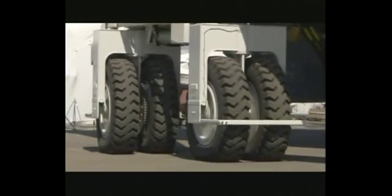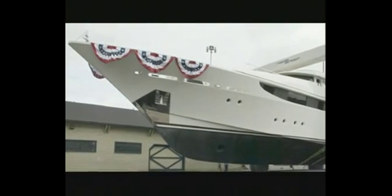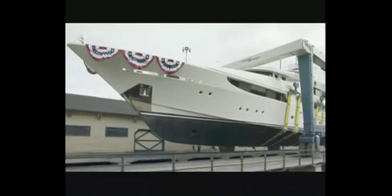The biggest boat we've lifted in terms of length would be a private yacht named Ronin, which was 193 feet long. That's owned by Larry Ellison, founder of Oracle. That boat's probably worth somewhere in the $40 to $60 million range.